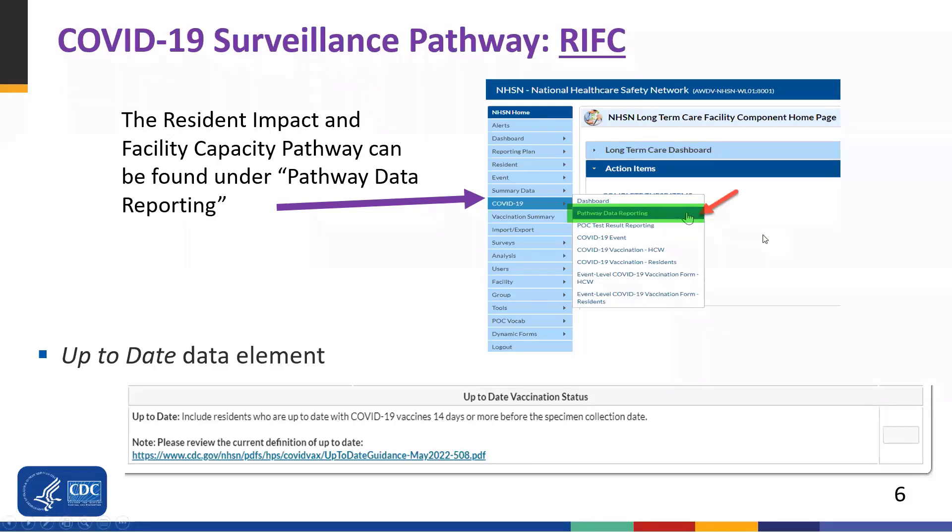My name is Molly Stillions, and I will go over how the up-to-date definition applies to the resident impact and facility capacity pathway. As a reminder, resident impact and facility capacity is one of our pathways — we refer to it as RIFC. It's one of the COVID-19 surveillance pathways, and this can be found under pathway data reporting. When you log into NHSN and click on COVID-19 from the left side menu, you would go to pathway data reporting to access the pathways, which is a bit different from the vaccination modules.